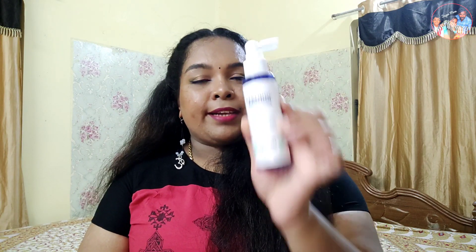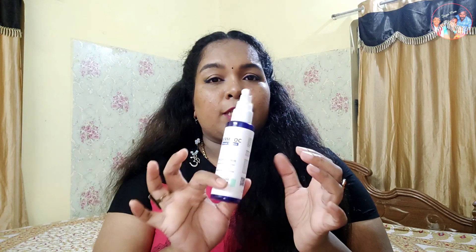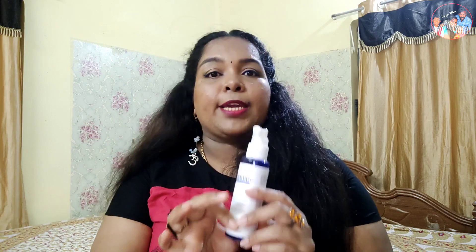It is called Derm Dock 5% Glycolic Acid Underarm Treatment for all skin types. I am using an underarm spray. This spray is helpful to reduce discoloration and pigmentation.